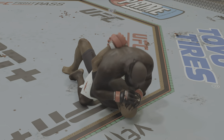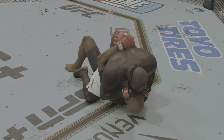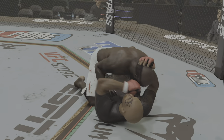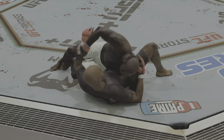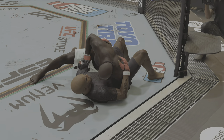Kimbo Slice is right back to the full mount. Hard ground strike there, and that one opened up a cut. Feet on the hips here. There are few things more fun to watch in mixed martial arts than these type of transitions and scrambles on the ground — high-level grappling on display. Slice is back inside control. Targeting is legal, and he is going at that cut, which is getting worse with every passing ground strike.